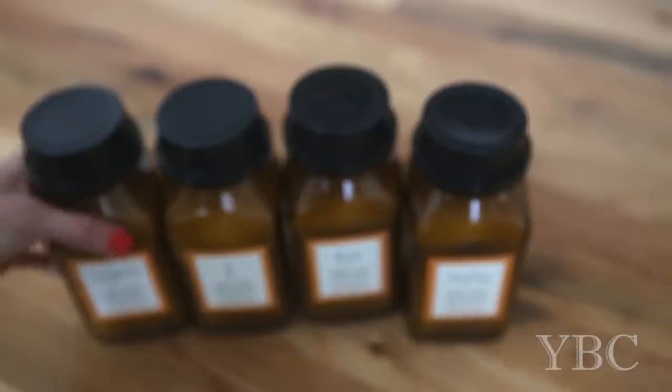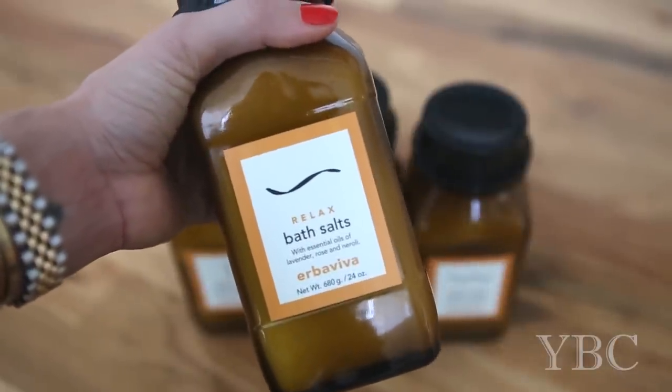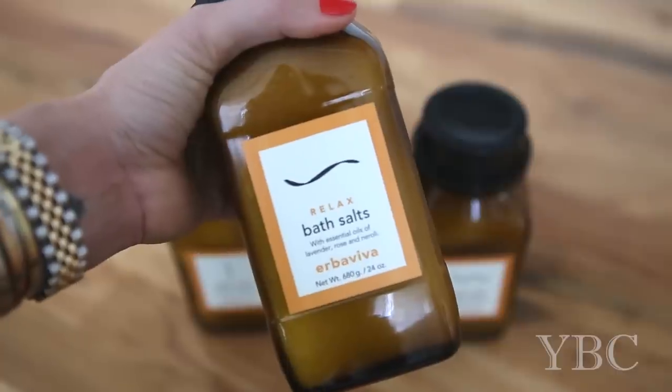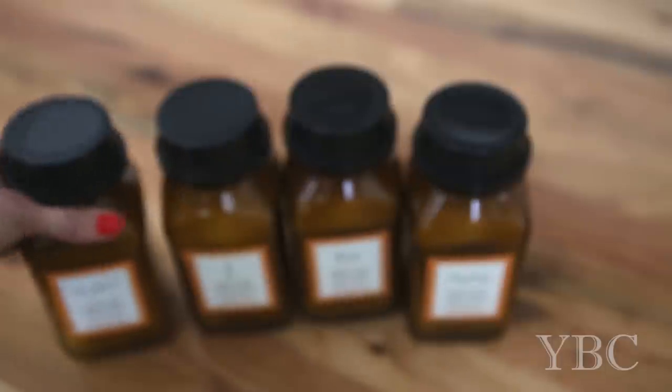The first thing I wanted to share with you are these incredible bath salts from Herba Viva. This one is my favorite. It's called Relax and it has essential oil of lavender, rose and neroli. The base is sea salt.